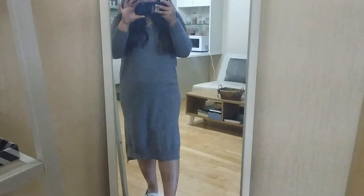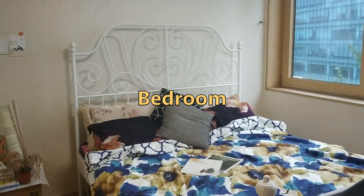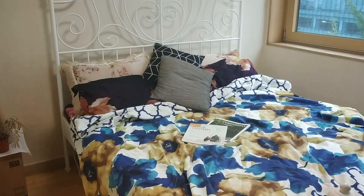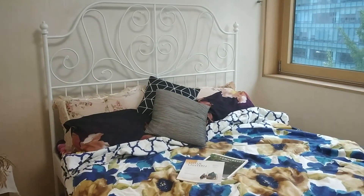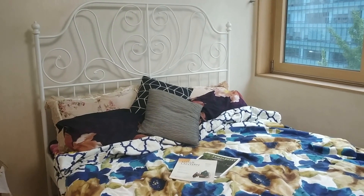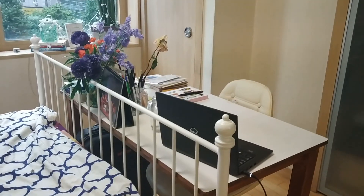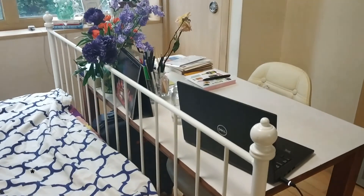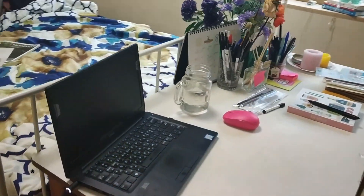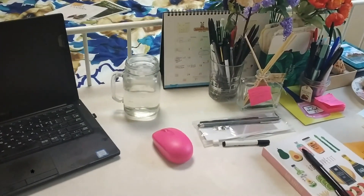The bed is from IKEA. All the beddings — the bedsheet, quilt, cushions, and pillow covers — are from India. I got everything from India because I didn't know where to buy it in Korea, but actually there's no need — you can get all the stuff from Daiso. Just next to the bed, I have my desk. I spend most of my time here working, chilling, watching Netflix, even eating sometimes, so it's a little messy.